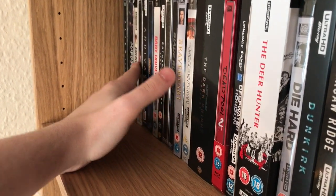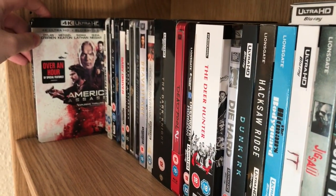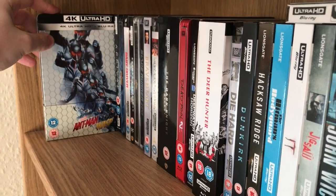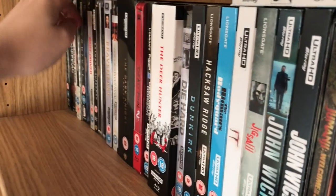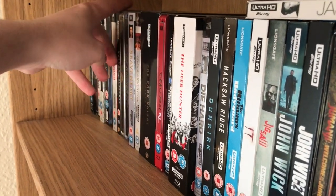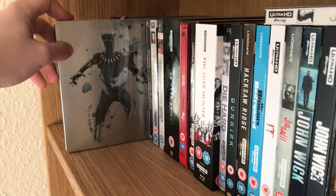Alright, here we go. We've got Alien Covenant steelbook, American Assassin, American Made, Ant-Man and the Wasp — the Zavvi steelbook — Arrival, Avengers: Infinity War steelbook, Baby Driver, and Batman v Superman. Also Black Panther, the Zavvi steelbook.